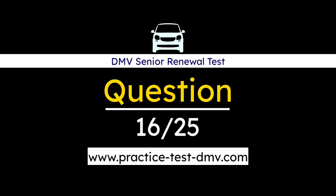Question 16. Water on the road can cause a vehicle to hydroplane. Your car may hydroplane at speeds as low as: A. 45 mph. B. 35 mph. C. 40 mph. Correct answer: B. 35 mph. Hydroplaning occurs when there is standing water on a roadway. At speeds up to 35 mph, most tires will channel water away from the tire. As your speed increases past 35 mph, tires cannot channel the water as well and your tires may start to lose contact with the road and ride over the water like a set of water skis.